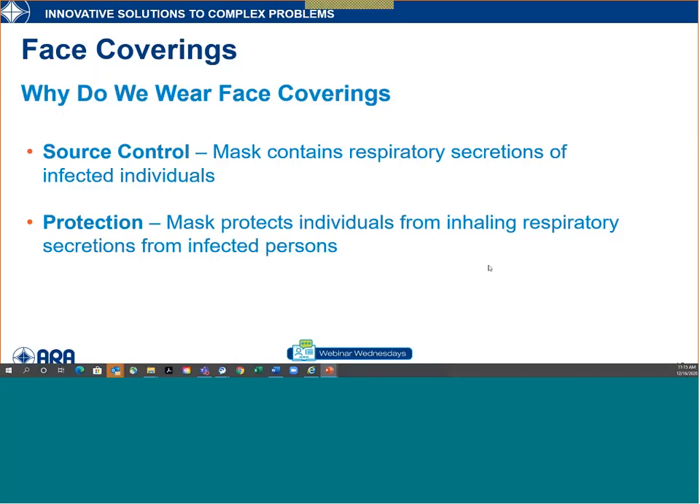The other reason is protection — masks protect individuals from inhaling respiratory droplets. Early in the pandemic you'd go into Home Depot or Walmart and see people with masks looped over their ear or pulled under their chin, obviously not doing very good source control. Some people thought, 'I'm not worried about getting the disease,' but the reality is no one really knows if they have it. Source control matters because you don't know you have it, and protection helps protect you from others as well.